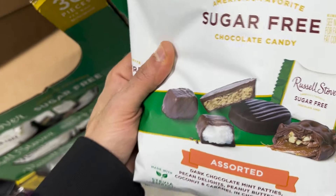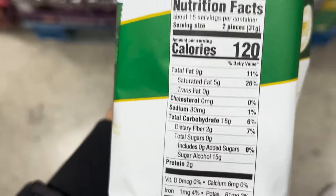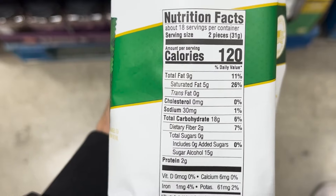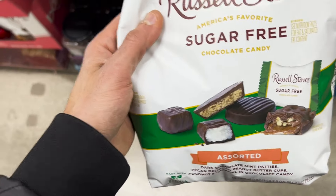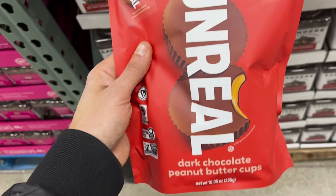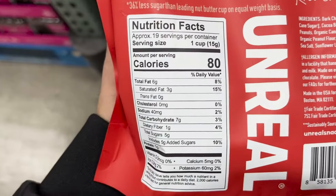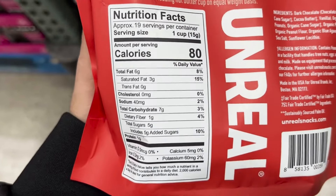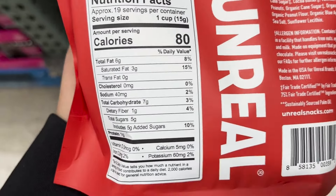This is a new item I haven't seen at BJ's before — Wesley Farms popcorn chicken. I used to love popcorn chicken as a kid with ketchup or hot sauce on the side. This is the chicken breast chunk variety: 170 calories for 85 grams, with 12 grams of protein. Not bad at all for a nostalgic favorite. It's $16.99 here.